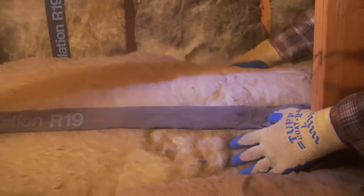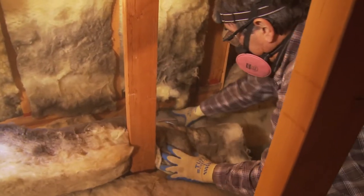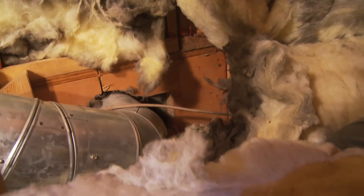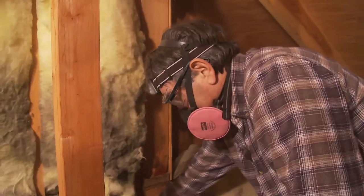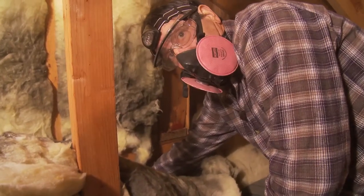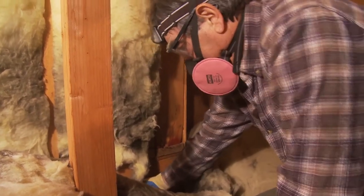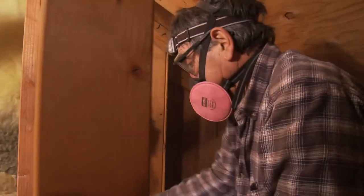The ducting coming out of the furnace is running down this wall with minimal insulation over it. When we pull this insulation back, we see severe staining all along the ducting and where the ducting enters the wall. You can see right here where I can put my hand right inside the house — a perfect area for a lot of heat loss and air loss. Air can come through here, travel down the ducting, and find its way up into the attic. That's an excellent spot to find and seal.